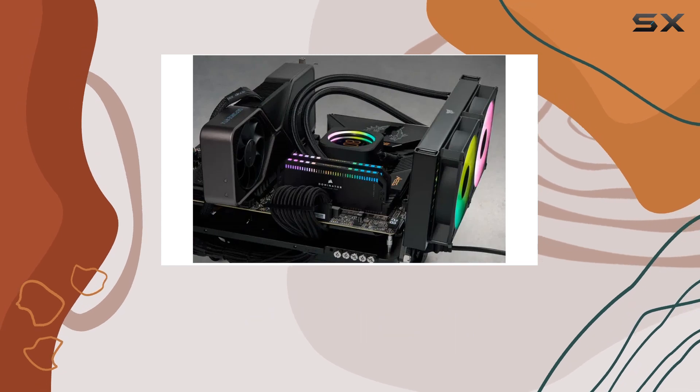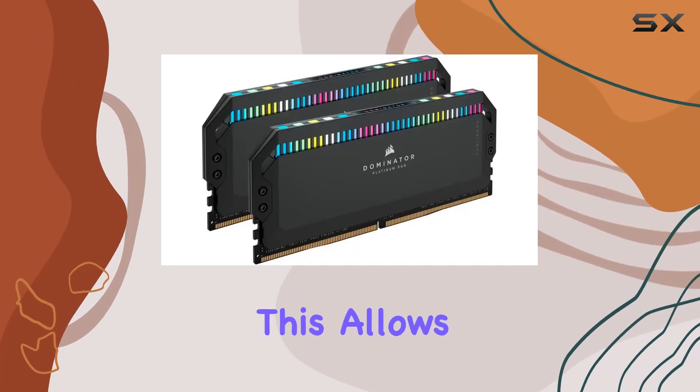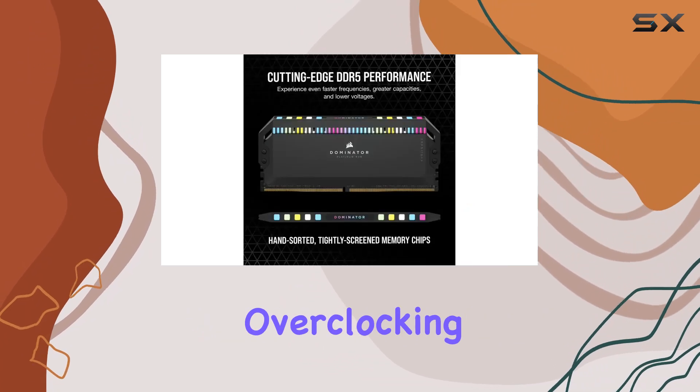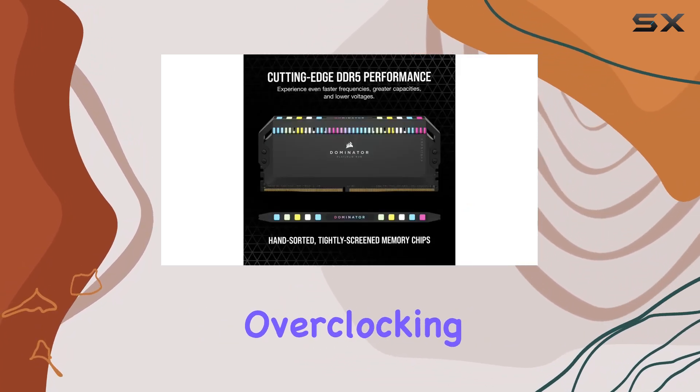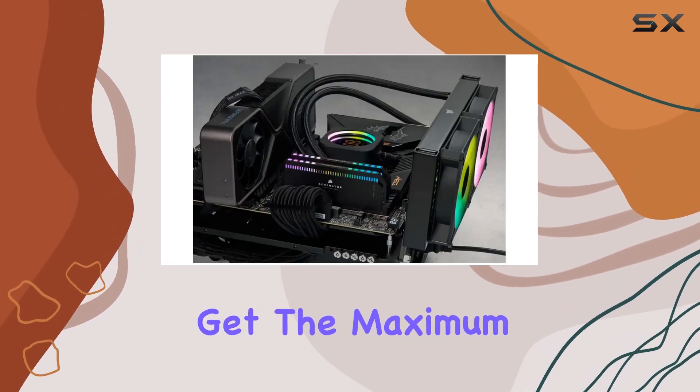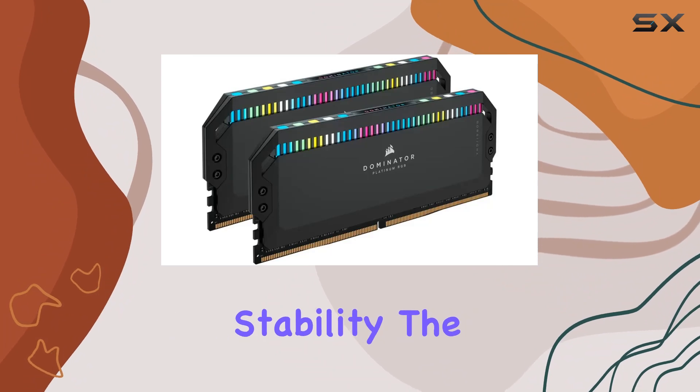One of the standout features of this RAM is its onboard voltage regulation. This allows for easier, finely tuned, and more stable overclocking through Corsair's ICE software. Overclocking has never been more accessible, ensuring you get the maximum performance out of your memory modules without compromising stability.